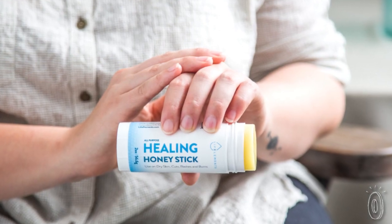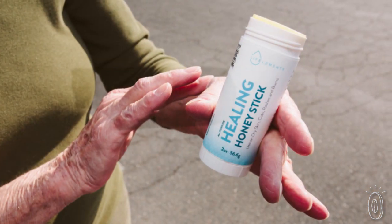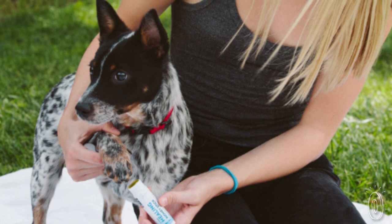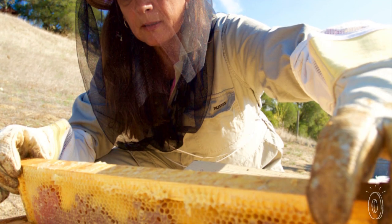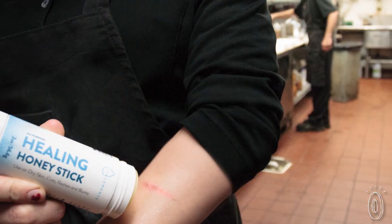Roll some on chapped lips or dry hands, soften rough heels, or calm minor cuts and burns. You can even apply it to pets' paws or use it for diaper rash. Like Martha said, everything from the hive is good for you. So get the healthy benefits of thousands of bees with a few swipes.